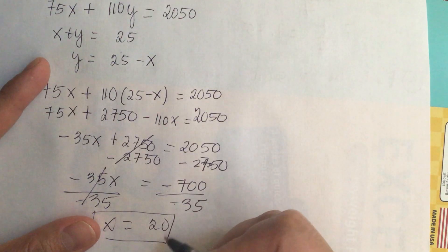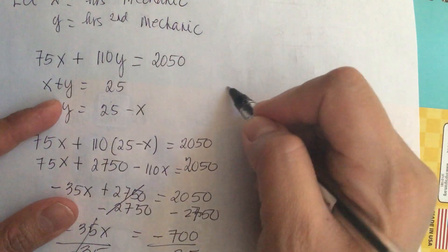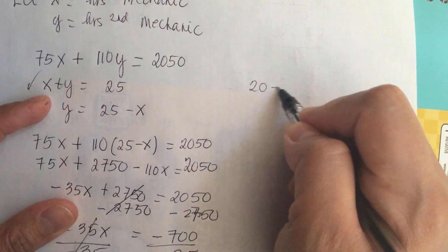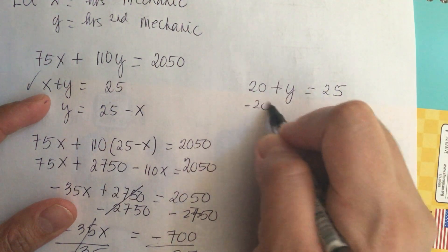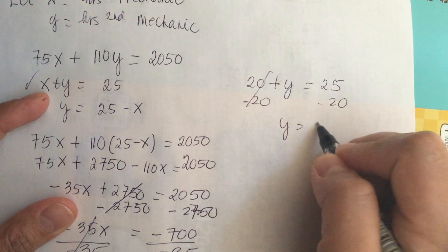Now we have x, so we need to find y. Since x is 20, we use the equation 20 plus y equals 25. Subtracting 20 from both sides, y is equal to 5.